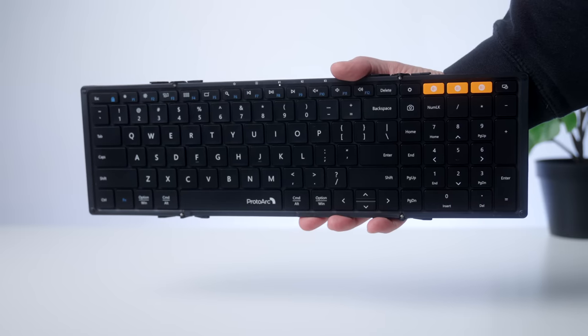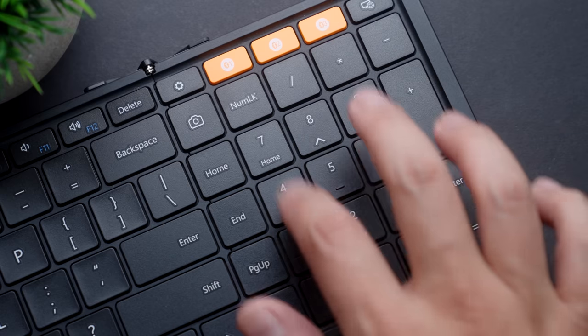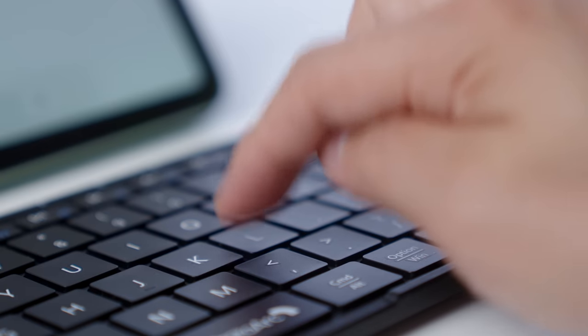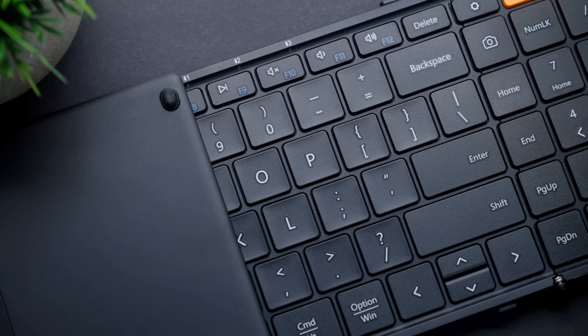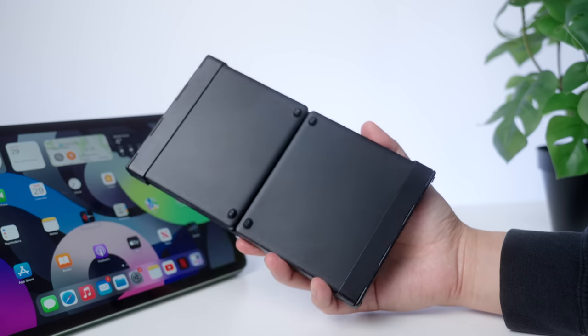The ProtoArc XK01 boasts a full-size layout complete with a full row of function keys and an integrated numeric section — a huge bonus if you're punching in numbers regularly on something like a spreadsheet. The keys are quiet but responsive, you can connect up to three devices via Bluetooth, and it has a whopping five-month standby time on a full charge. When not in use, you can simply fold it up and tuck it away. It's pretty incredible that this compact little package is a full-size, high-functioning keyboard.